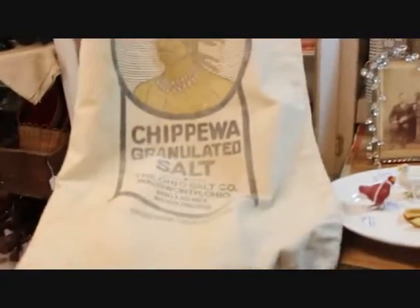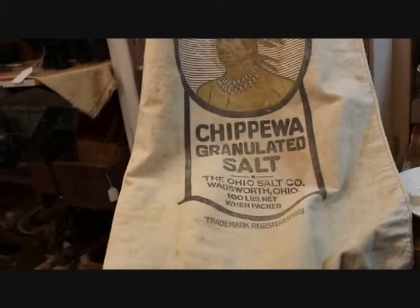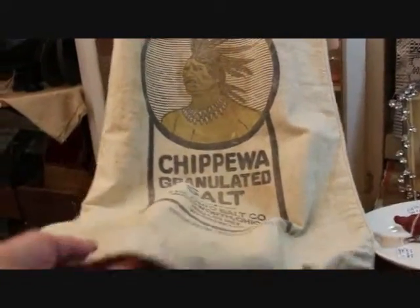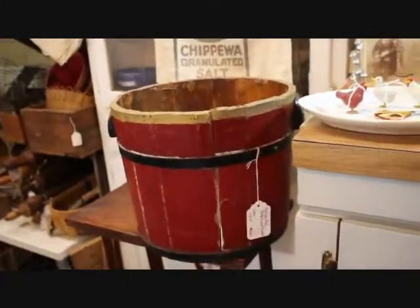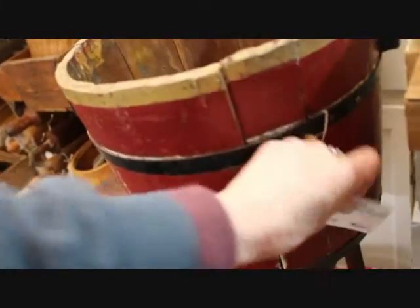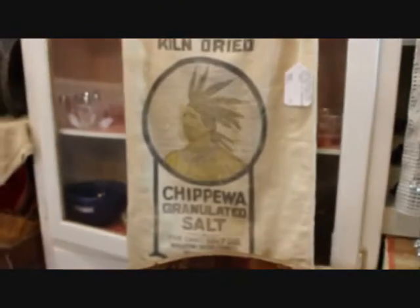This is a cloth salt bag that was part of my antique haul. It's a hundred pound size salt bag — a Chippewa granulated salt bag from Ohio Salt Company, Wadsworth, Ohio, with the Indian motif on the front. That is a long bag. Underneath that I have this painted red bucket. This piece was in my garden center last year and did not sell, so I have it reduced to $29. It's a nice early large size bucket. The Chippewa salt bag is $30.